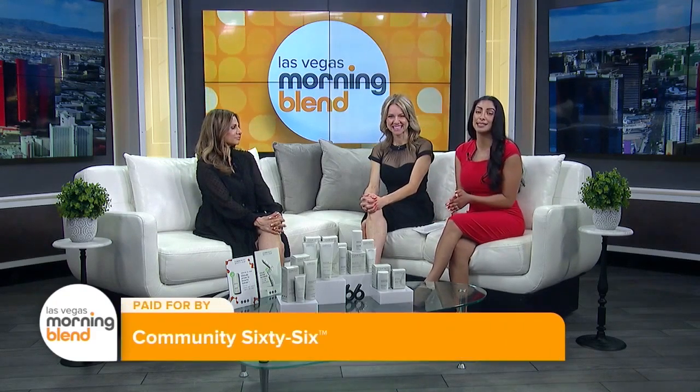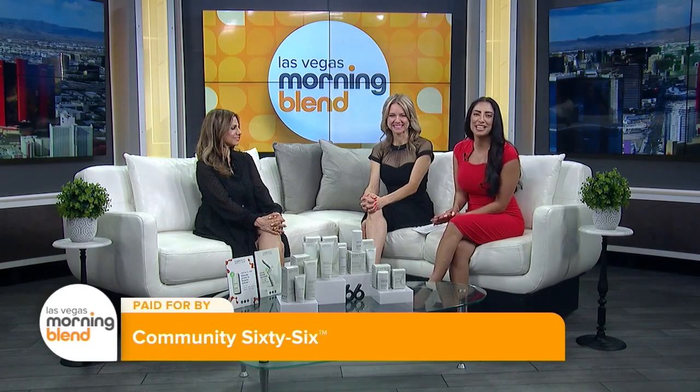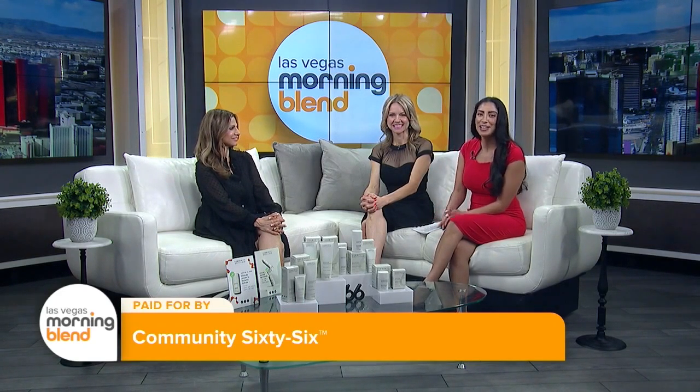They say it takes 66 days to form a habit, and habits tend to be easier to build when you're doing something simple. So why can't skincare be the same? Right now we're going to talk about Community 66, a product line developed through simplicity. Joining us this morning is the founder and CEO, Dia Foley.